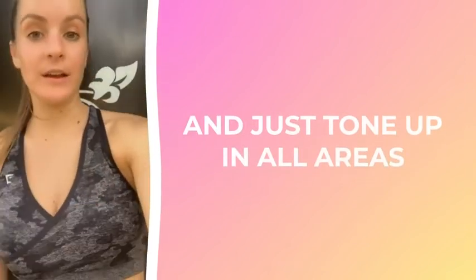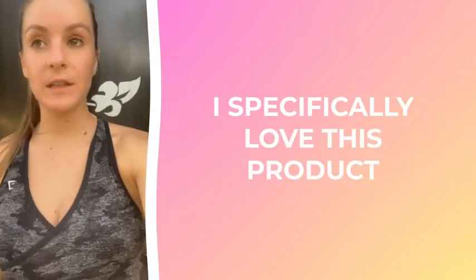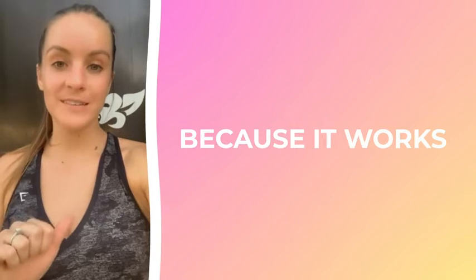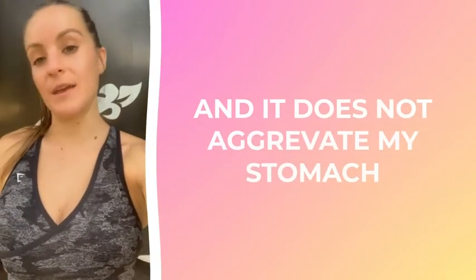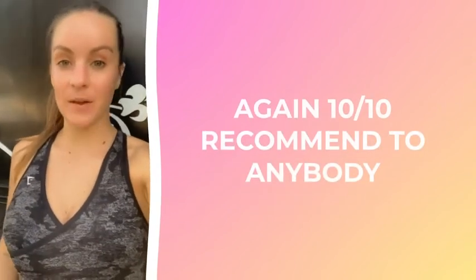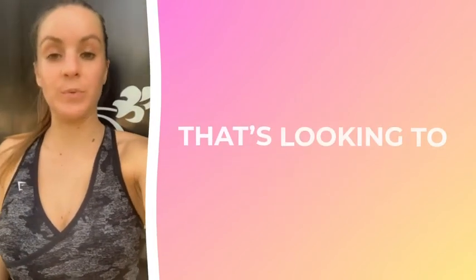I recommend it for anybody looking to burn some extra fat and tone up. I specifically love this product because it works — it has 100% natural CLA and does not aggravate my stomach. Again, 10 out of 10, I recommend it to anybody looking to burn some extra fat.